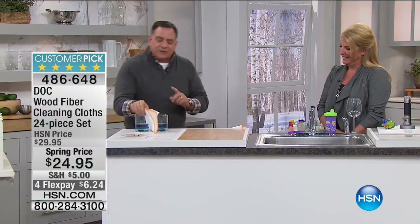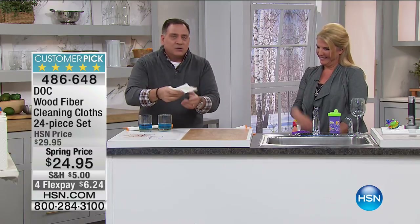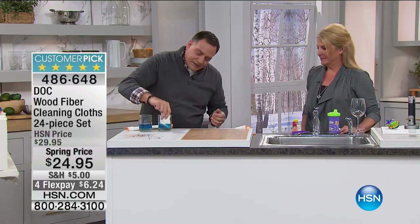Throw them in the washing machine, let them air dry, and they're crazy soft. You saw the video — literally you can take your makeup off with them, that's how soft they are but they're really effective. No need for chemicals — you're literally wiping and it's picking up 99.9%. Things we're used to using — regular paper towels and sponges — what does a sponge actually do?